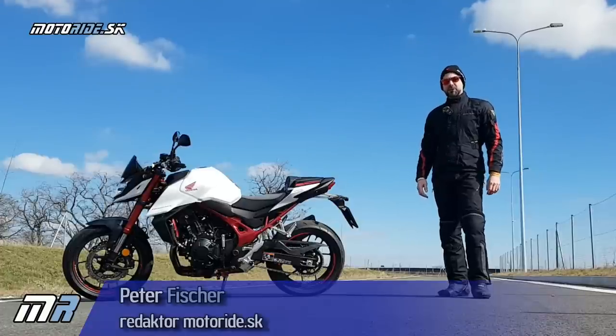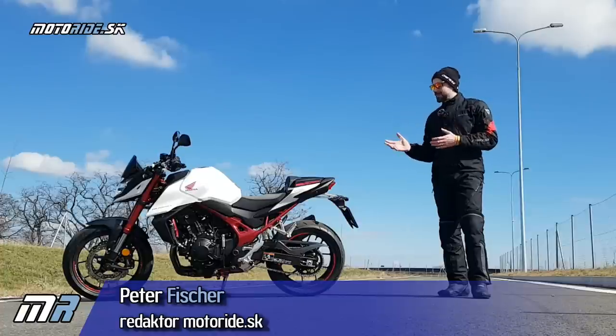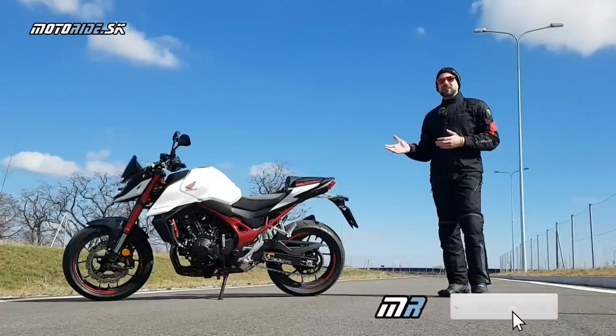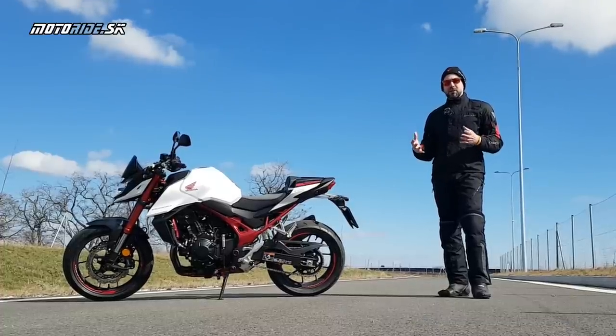The Hornet is one of the most important models for 2023, because it has a long history with Honda. From 1998, when the first Hornet came, it was able to build an iconic name. I would say there is not a motorcyclist who doesn't know the name Hornet.